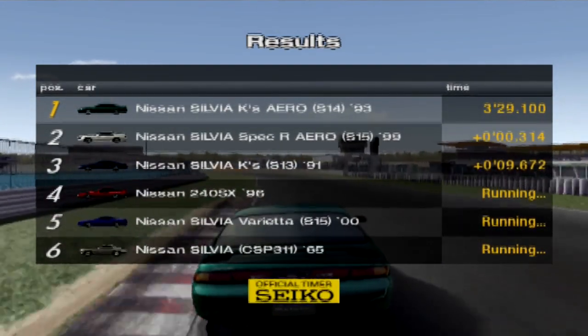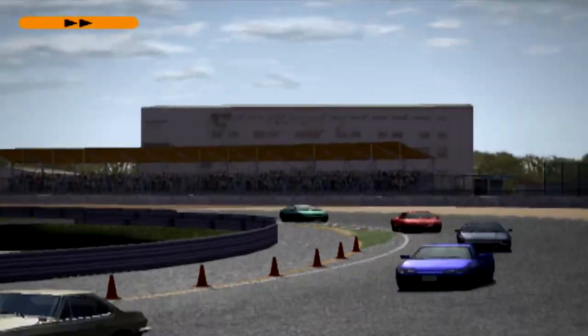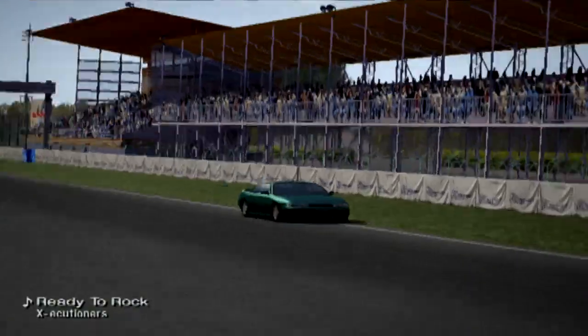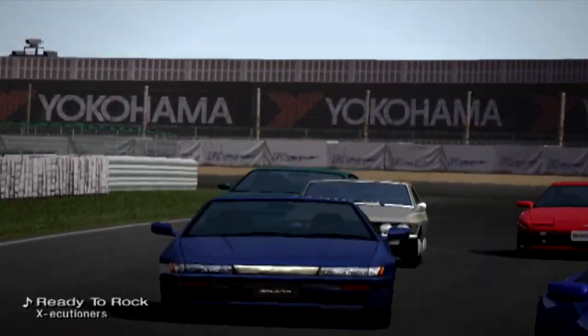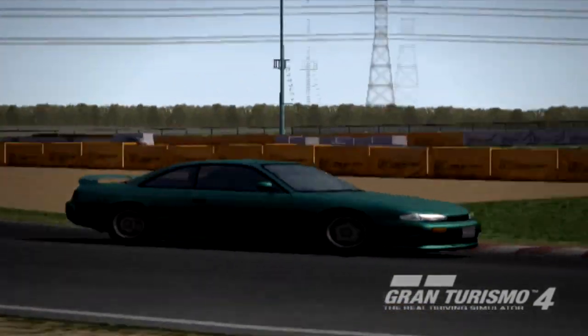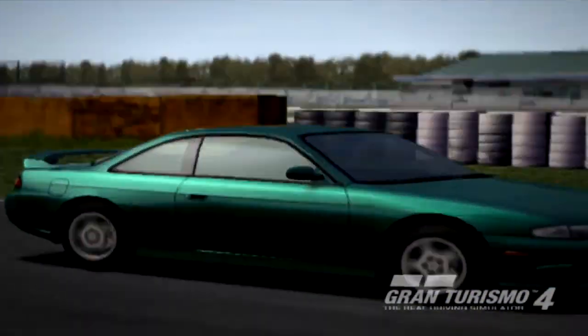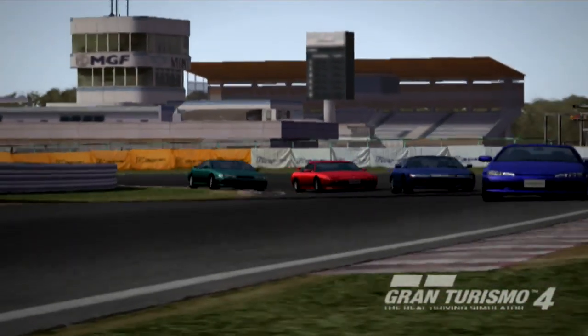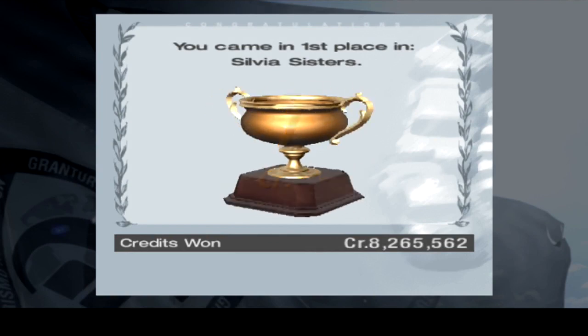The Silvia Varietta — that's like a Q version, it's like a Q performance level, it's not really that peppy. That freaking S15 though, it got away. That silly '60 Silvia, poor thing. All righty, one more race.